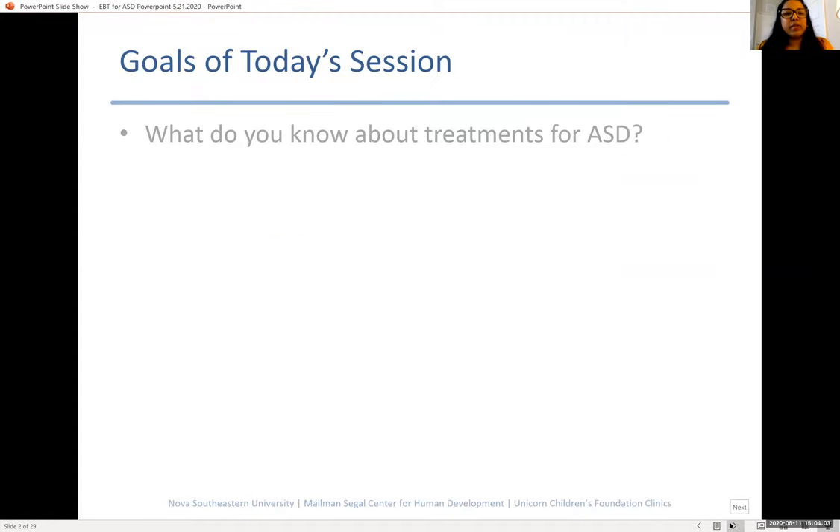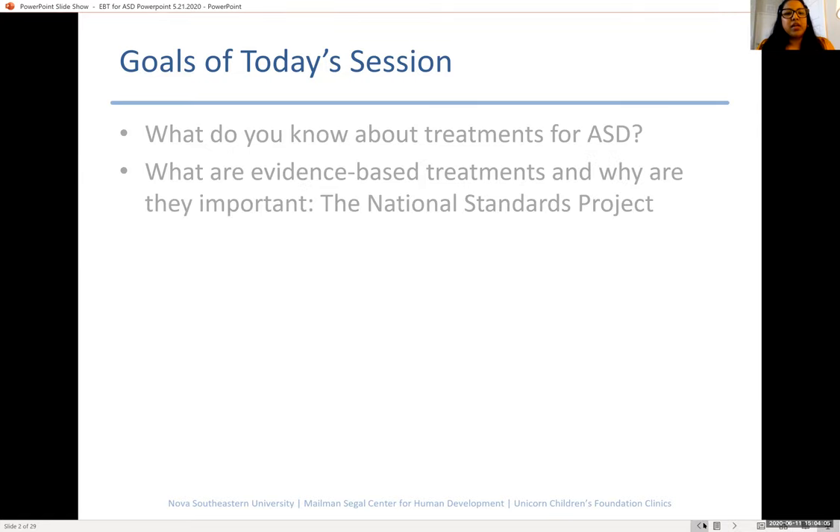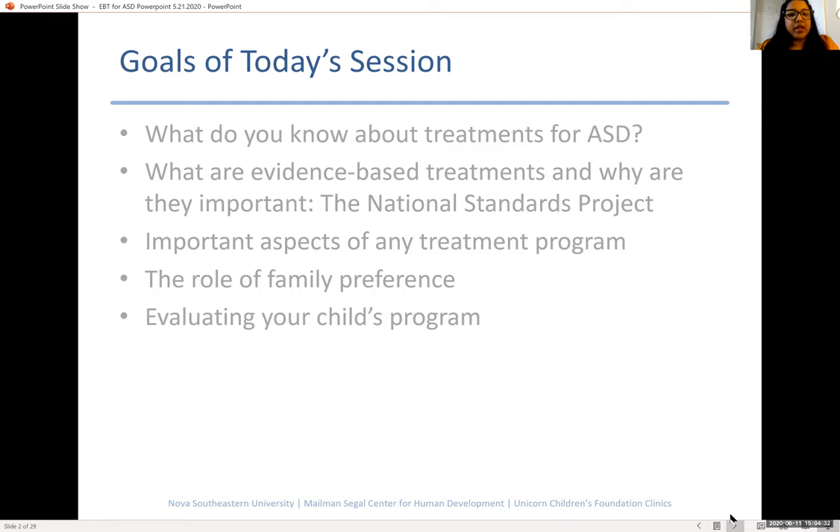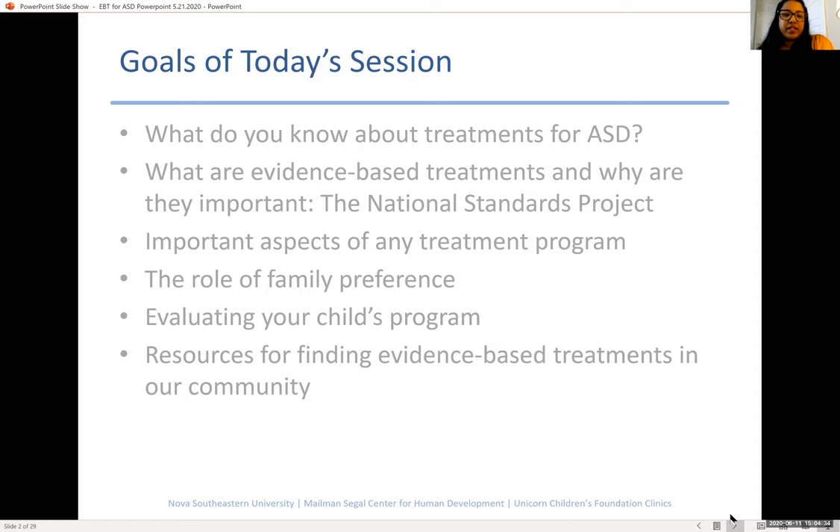So we're going to talk about some different aspects of evidence-based treatments. Specifically, we're going to discuss the National Standards Project, which is a really great resource that parents and caregivers should know about, and which treatments are evidence-based. We're going to discuss some of the important aspects that you should consider when you're looking for a treatment for your child. And we're going to talk about the different factors that a family would need to consider for setting goals and for evaluating their therapist's effectiveness.